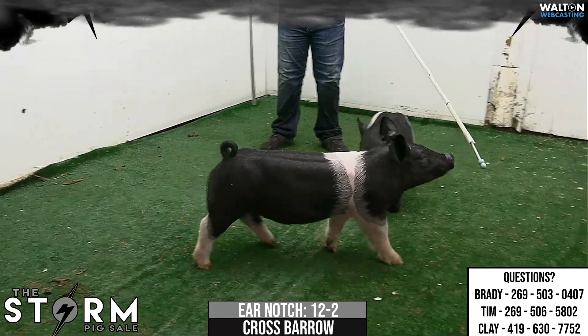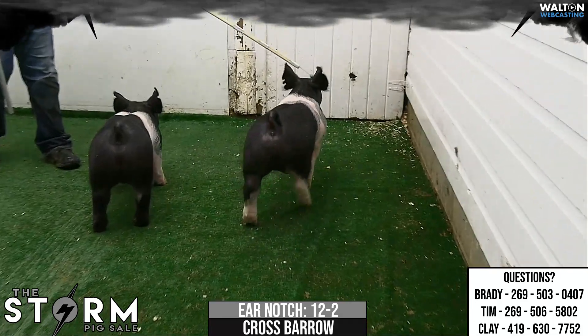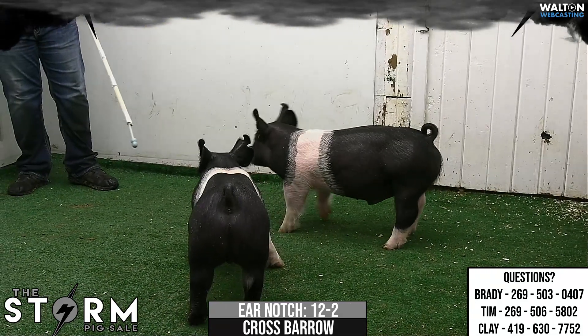Cross Barrel 12-2, play money, backdrop — nothing compares. Again, that good backdrop sow that has done good in just a couple litters here.